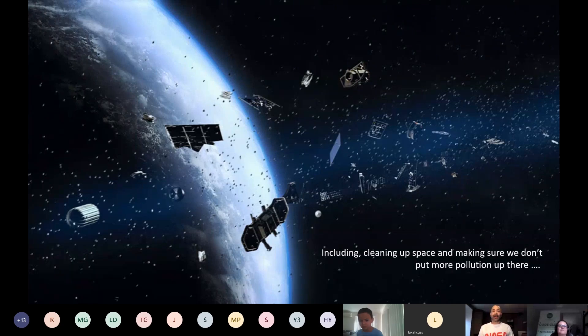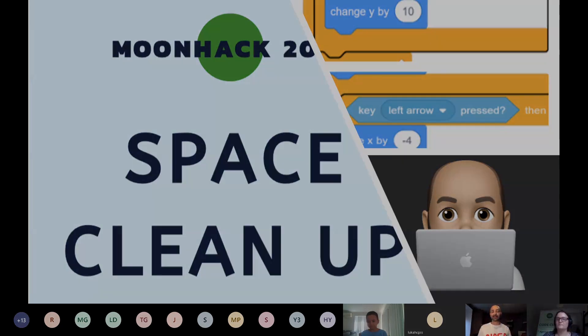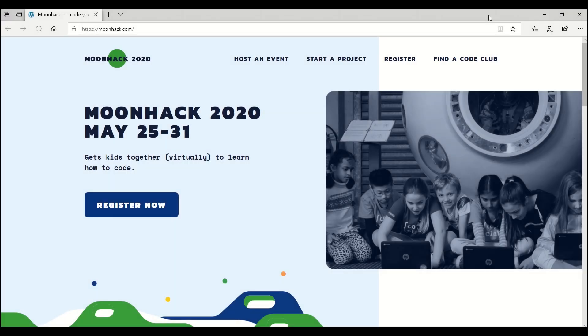We want to be going to space and we don't want a scenario where there's all this space junk floating around — especially when we send humans up there. We want to make it nice and clean so everyone can use space. Today we're going to learn how to code a fun game about grabbing space junk — like that satellite image — and either burning it up through the atmosphere or sending it safely back down to Earth.